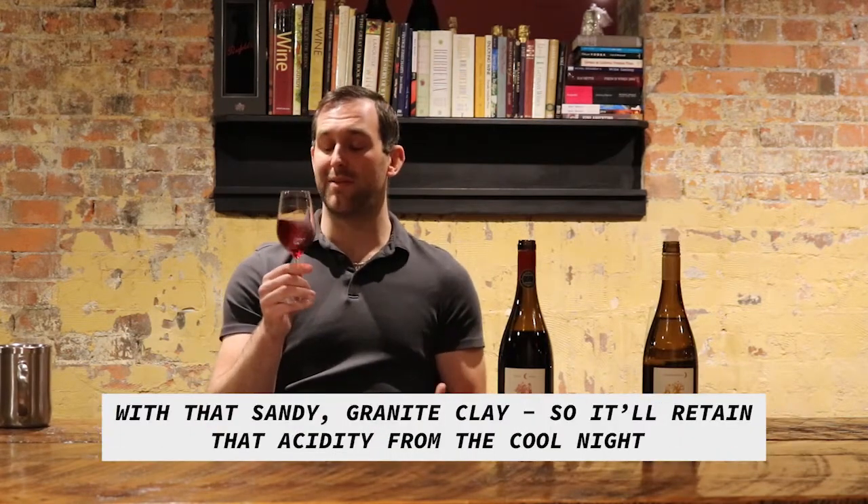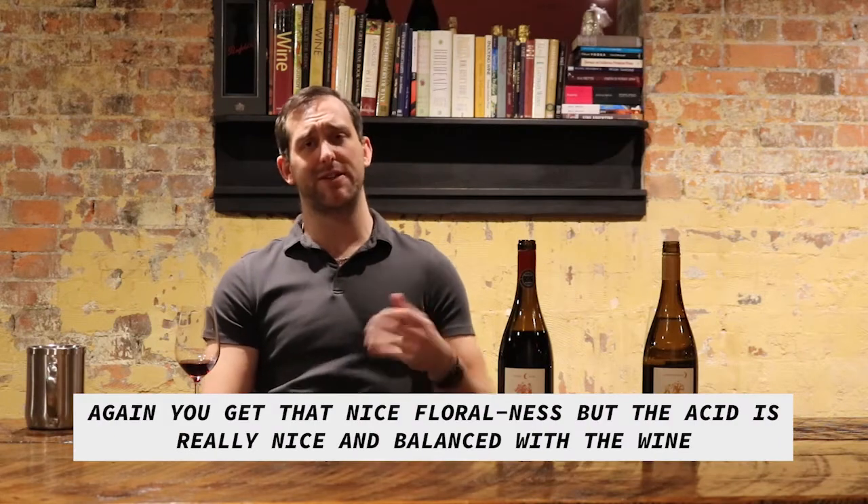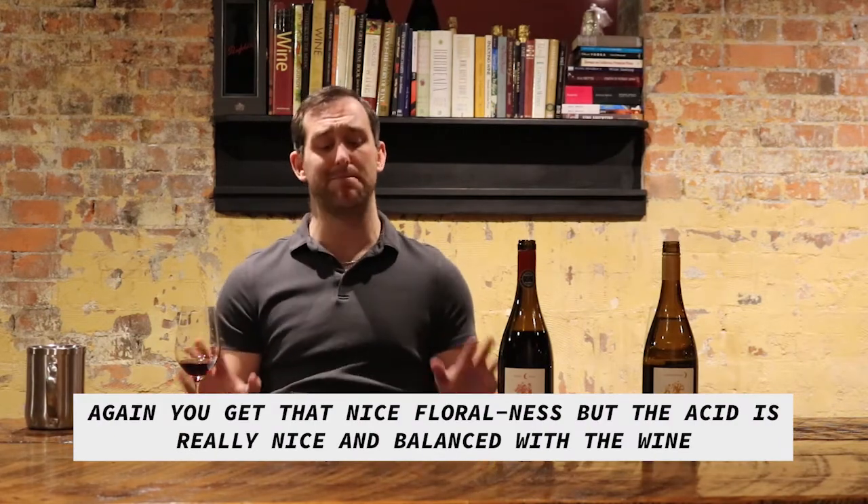So we're going to retain the acidity from the cool nights. Wow, there's a lot of cherry flavor coming through on that. And again, you get that nice floralness, but the acid is really nice and balanced with the wine.